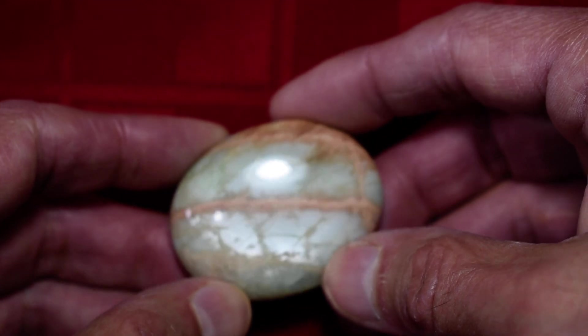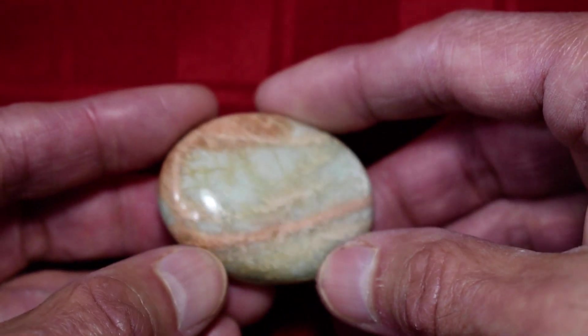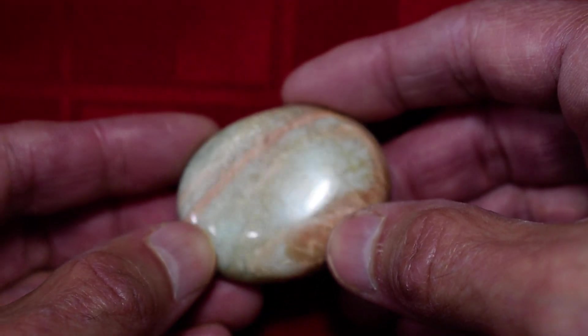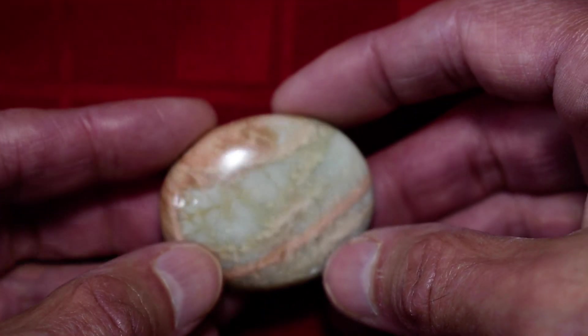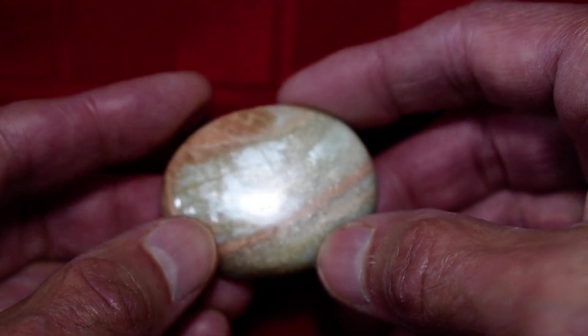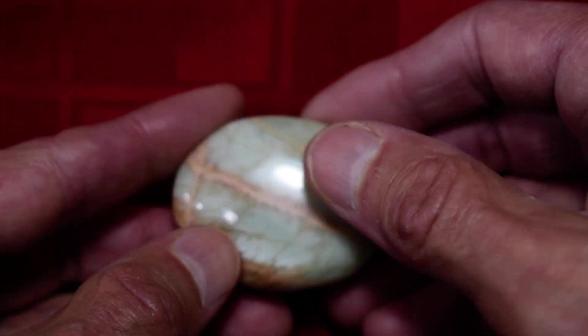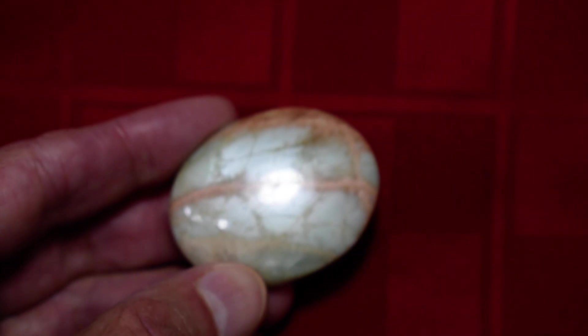So again, this is our Cathy's Crystals Parrot Green Moonstone No. 13. In this case, 13 is a very lucky number. I'm going to flip it around one more time here and then we're going to say thank you very much for taking the time to watch this video.